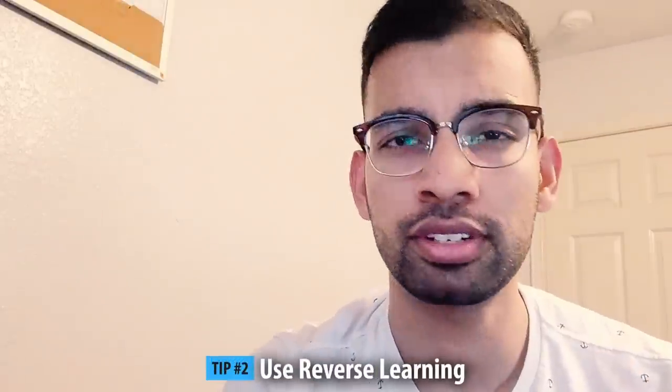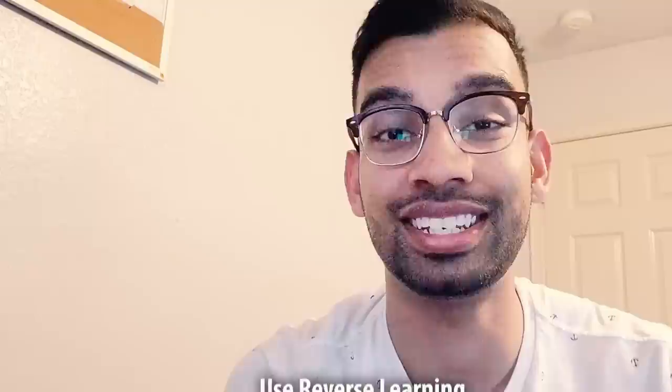Tip number two is one that I absolutely love, and it's definitely going to help you do more questions — and that's the idea of focusing on reverse learning. Reverse learning is simply the idea of using a high-yield resource to quiz yourself and then using that to direct what you'll be studying. Typically the flow is to read First Aid, then quiz yourself on some question blocks, then do more First Aid and keep quizzing yourself.